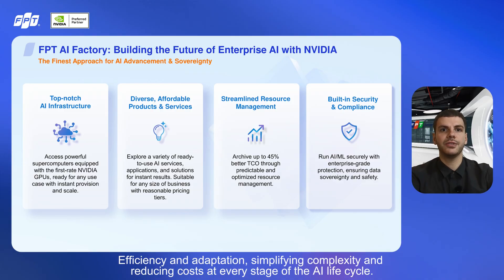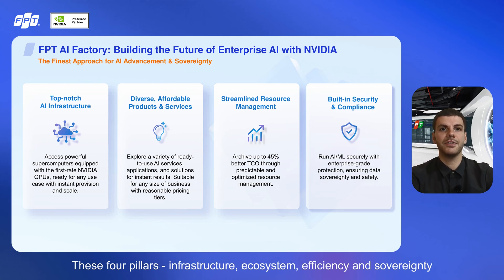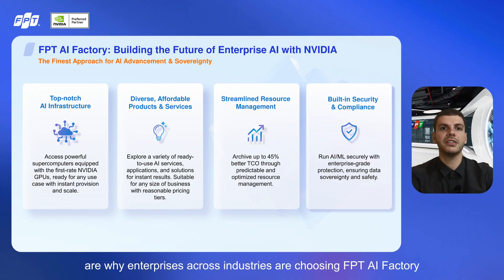Efficiency and adaptation, simplifying complexity and reducing costs at every stage of the AI lifecycle. Security and sovereignty: enterprise-grade protection with data sovereignty at its core, ensuring compliance and control. These four pillars — infrastructure, ecosystem, efficiency, and sovereignty — are why enterprises across industries are choosing FPT AI Factory as their trusted partner in the AI native era.